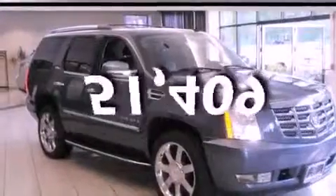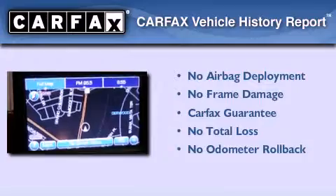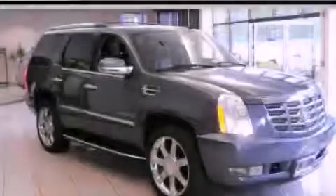This vehicle has fewer than 52,000 miles on the odometer. Not to mention that this Cadillac qualifies for the Carfax buy-back guarantee. Call or visit us right now and arrange your test drive today.